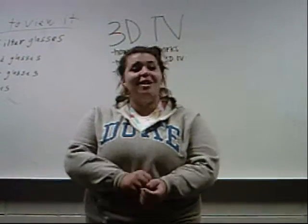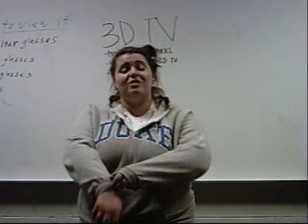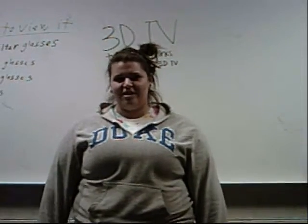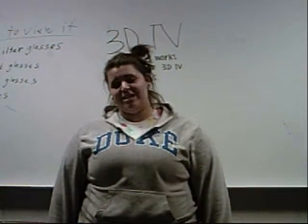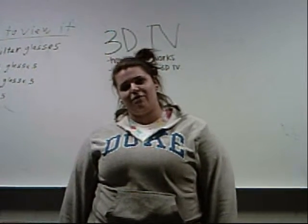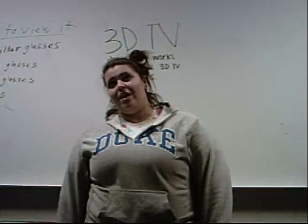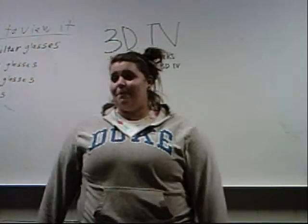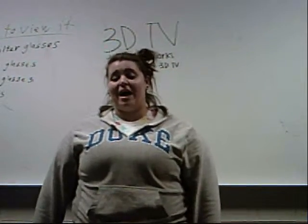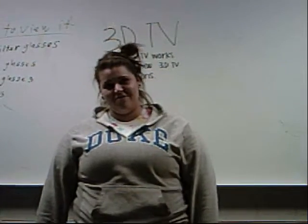Good morning, America. Today on our program, we are going to talk to you about the new, interesting, and emerging technology that is 3D television. We're going to tell you how 3D TV works, how you can view 3D TV, and some pros and cons of 3D TV. Many networks are going to start putting 3D TV in the commercial market and bring them to your homes by 2010, still in the next month or so. And here's Phil to tell you how 3D TV works.